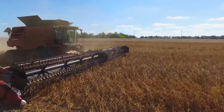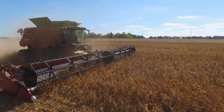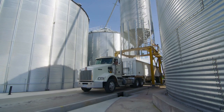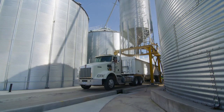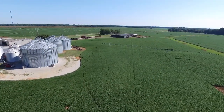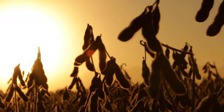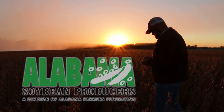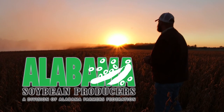Soybeans are a very versatile product — we make crayons out of them, and a lot of the combines rolling through the fields have plastic side panels made from a soy product. The soybeans grown on our farm mostly go into chicken feed. Soybean production in Alabama employs over 10,000 people. We grow some of the best soybeans in the world. We go the extra mile to make sure when our name is stamped on it, it's the best product we can produce.